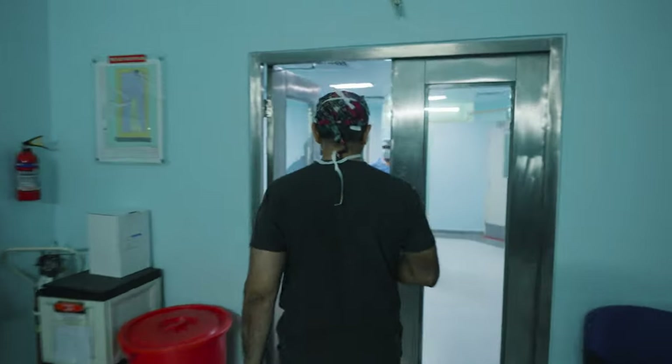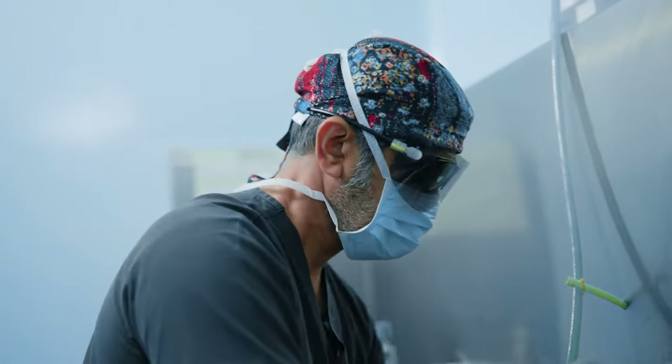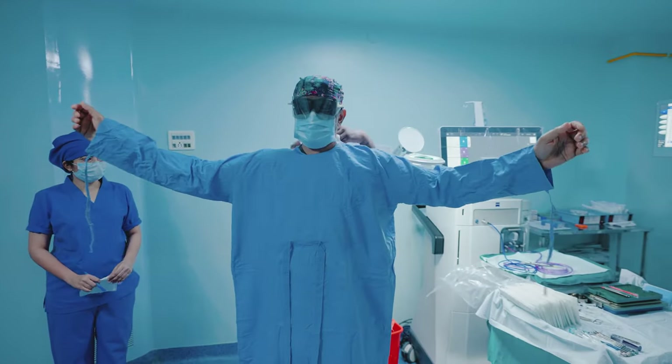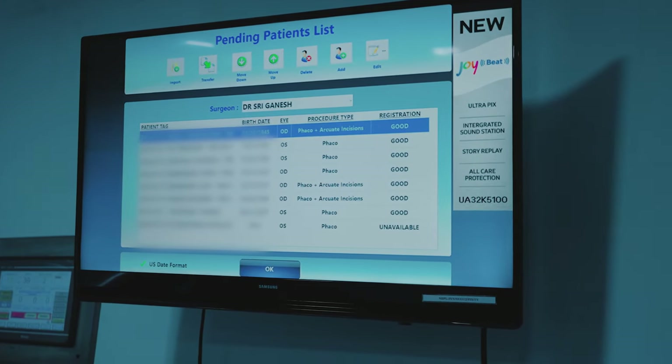I have done personally over 120,000 cataract surgeries and about 75,000 refractive surgeries. For patients, safety and efficiency are very important — even for the surgeon. And the digital environment really helps with this.